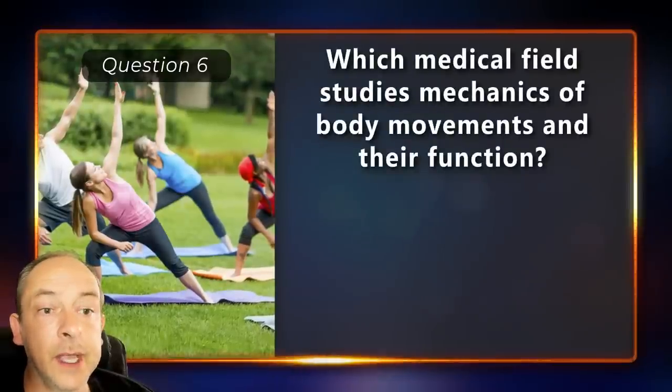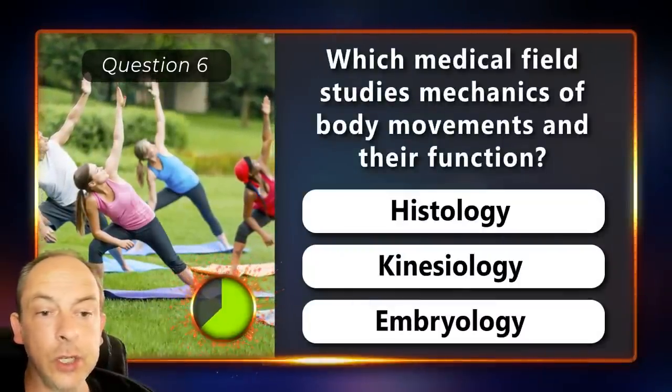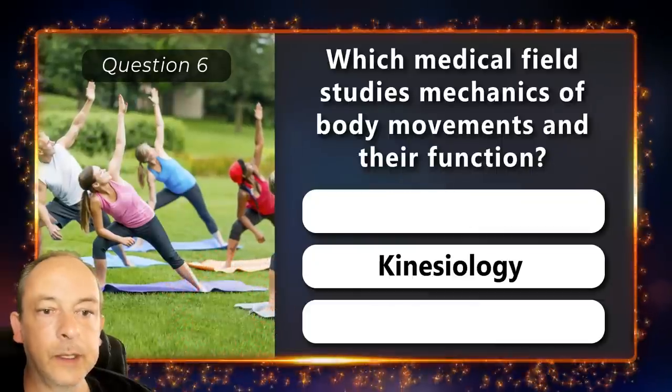Which medical field studies the mechanics of body movement and their function? Histology, kinesiology or embryology? Kinesiology.